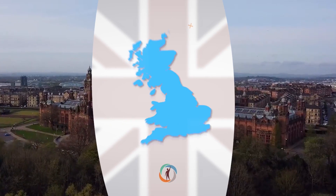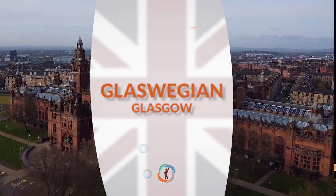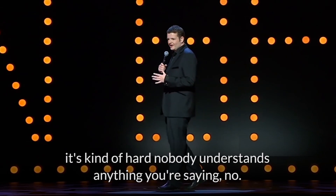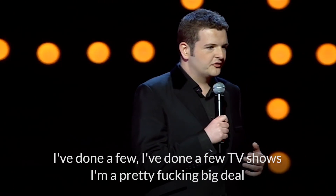Our next tricky British accent is Glaswegian. 'It's good to come back to Glasgow because you can speak. When you travel with a Scottish accent, it's kind of hard — nobody understands anything you're saying. I've done a few TV shows. I'm a pretty big deal, you know?' Glaswegian is the accent from Glasgow. Scotland has many different accents and even their own language, Scottish Gaelic. It's worth mentioning that although Scotland is part of Britain, we would rather call their accent Scottish, as it is a country in its own right.